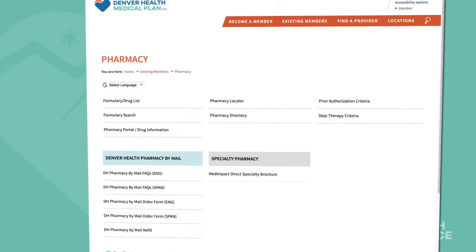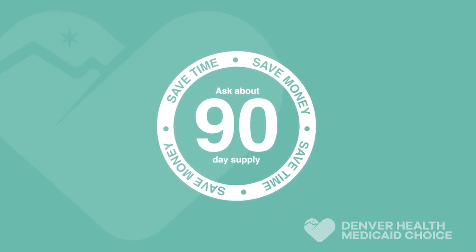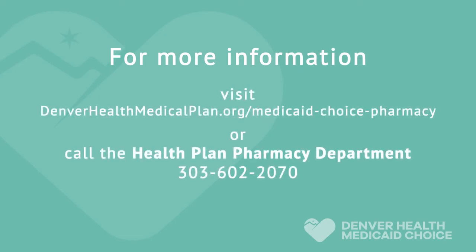Once you have an established prescription, you can refill your medications by phone using the phone number on your prescription bottle. If you fill your prescriptions at a Denver Health pharmacy, you can also use a link on our website to sign up for MyChart. You have the option of obtaining a 90-day supply of most maintenance prescription medicines. If you take a prescription medication daily for an ongoing condition, speak with your doctor about switching to a 90-day supply. You can also have your 90-day supply prescriptions sent to your home by mail using the Denver Health Pharmacy by Mail program. Visit our website or call the Health Plan Pharmacy Department for more information.